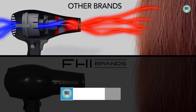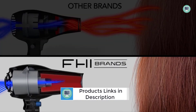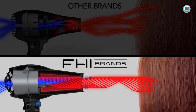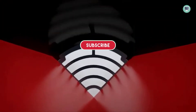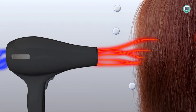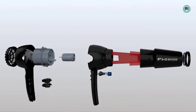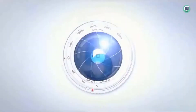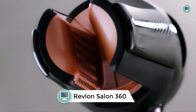With three attachments — a comb, concentrator, and diffuser — this hair dryer can be used for any hair type. The Platform Nano Light Pro 1900 Turbo quickly dries your locks while leaving them healthy and shiny with no chance of frizz or flyaways. Whether you need concentrated heat for volume styling or airflow through fine strands, there are options that work well across most head types.